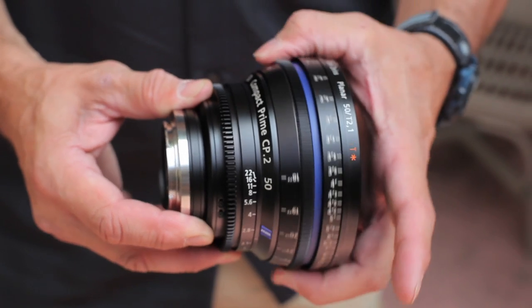It also gives us the benefit of marketing a set of lenses at T2.1 between 28 and 100 millimeters, which will all be T2.1.